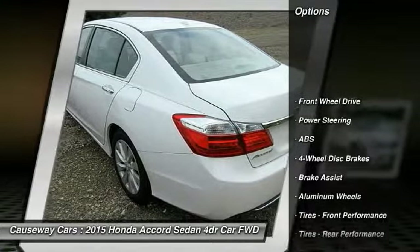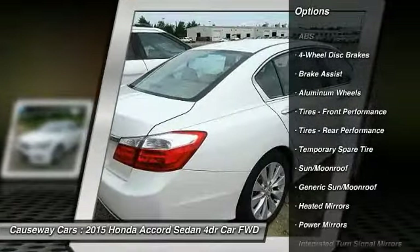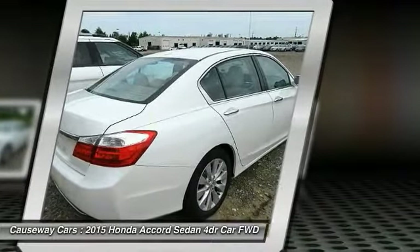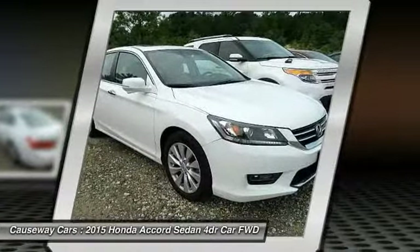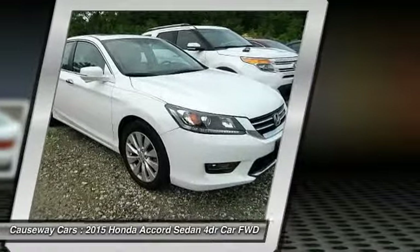Here are some of this vehicle's great options: lane departure warning, steering wheel audio controls, traction control, keyless entry, power passenger seat, stability control, anti-lock braking system, backup camera, Bluetooth, and leather-wrapped steering wheel. Take this vehicle for a spin and see why so many shoppers are now proud owners.